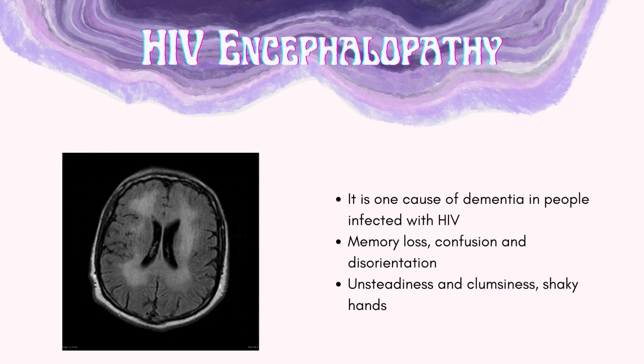HIV encephalopathy is one cause of dementia in people infected with HIV. Signs and symptoms include memory loss, confusion, and disorientation. Physical symptoms include unsteadiness, clumsiness, and shaky hands.